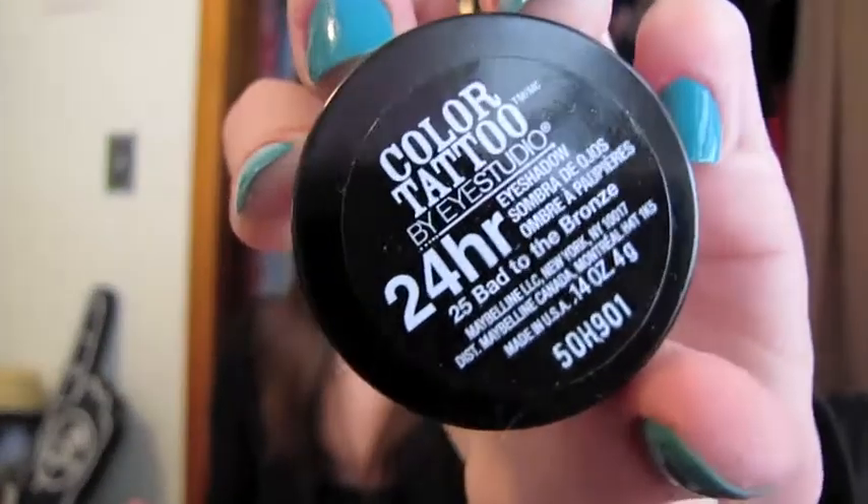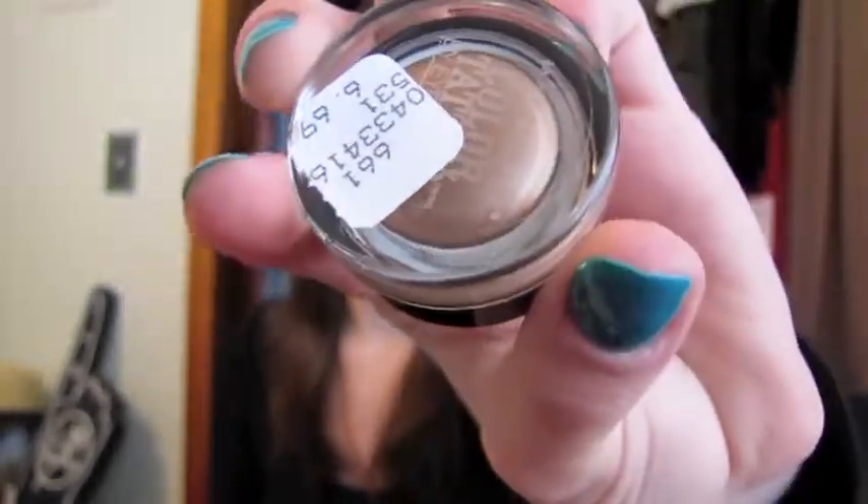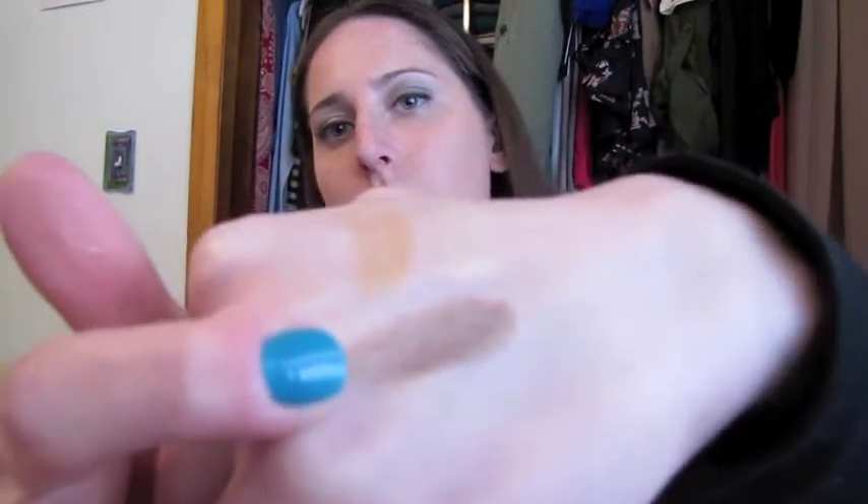Sticking with eyeshadow, I have the Maybelline Color Tattoos and this is Bad to the Bronze. This one is not on my blog, though all the other colors I have are. I've had some creasing issues with these; however, if I wear them with a primer, I'm good. That's what this looks like — that's the bronze. It's a really pretty color and it's very pigmented. It's just if you put too much on and don't use a primer, I have had some creasing issues, so watch out for that. But I do love this on its own.